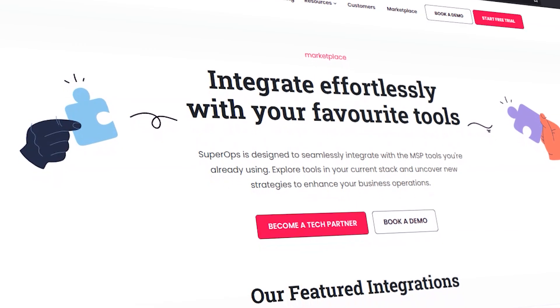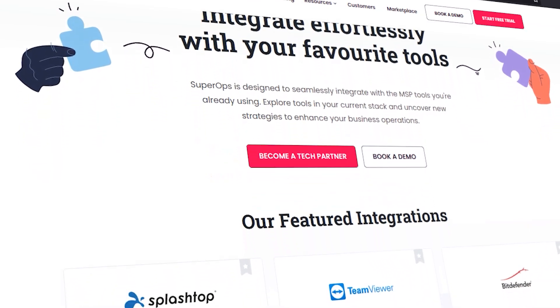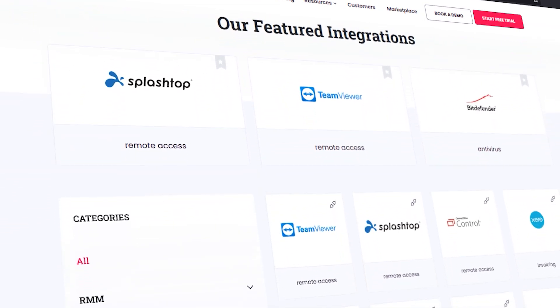SuperOps is a future-ready unified PSA — that's Professional Services Automation — and RMM, Remote Monitoring and Management Platform, built for fast-growing managed service providers.